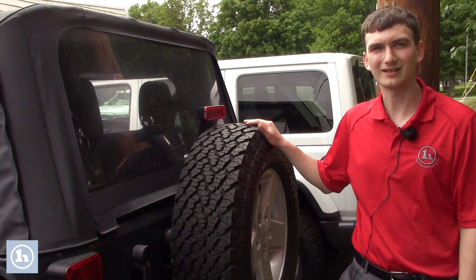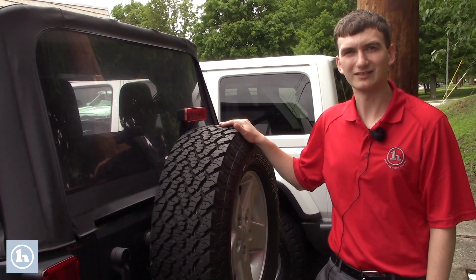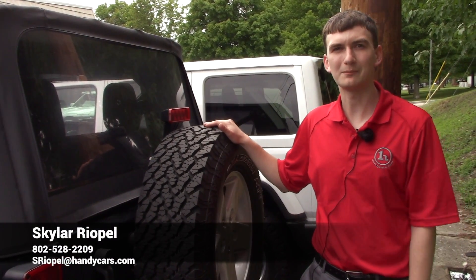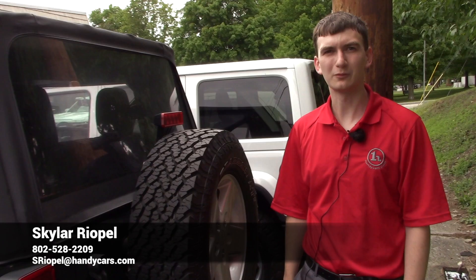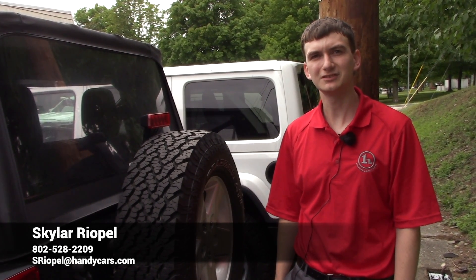Thank you for inquiring about the 2018 Jeep Wrangler. I'm Skyler Reapel at Handy's Downtown. My number will be on the bottom of the screen — 802-528-2209.